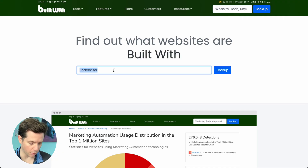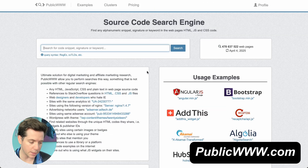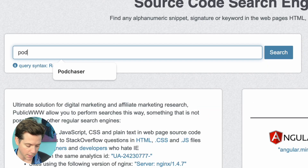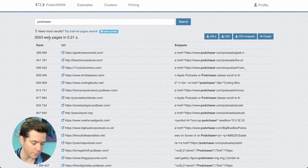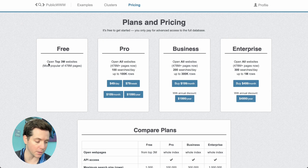Instead of doing that, we wanna find a tool that all these guys have installed. And for podcast hosts, it's Podchaser. Normally I'd just go to BuiltWith and type in Podchaser, but you can see that it doesn't even show up on the list. Instead, we can go to the secret website, which is publicwww.com, and type in Podchaser — and we get 3,553 websites that all use it.